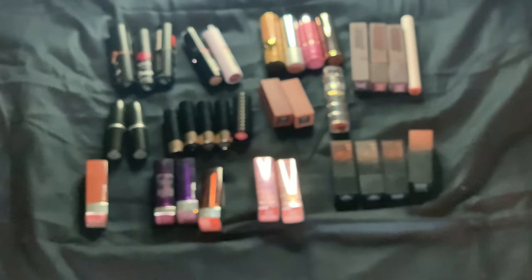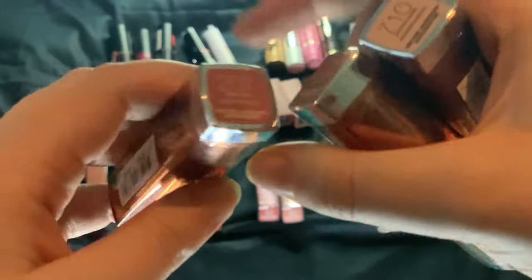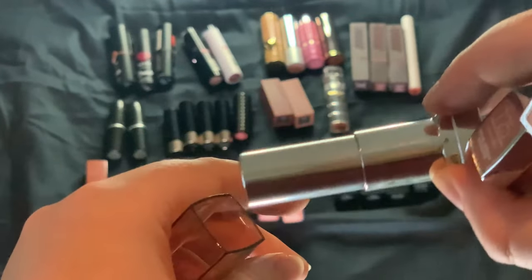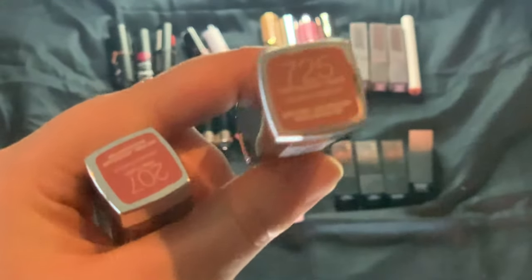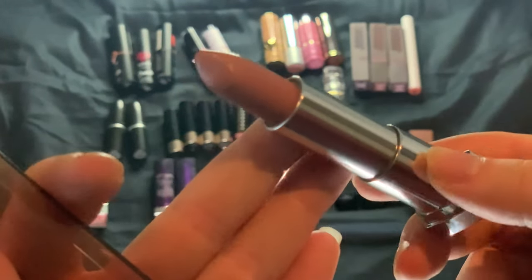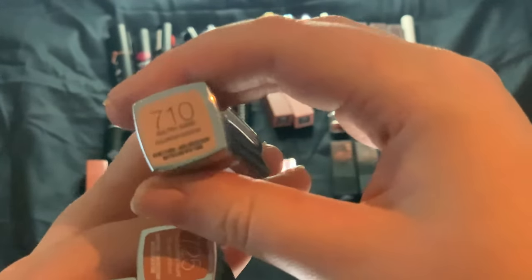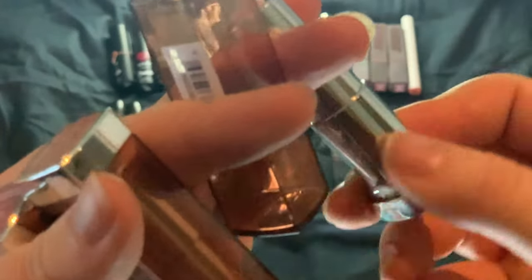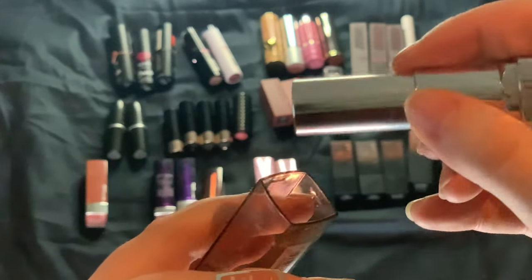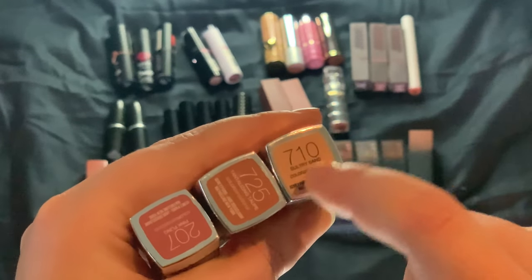Then we have three in the Color Sensational line. We have 207 Pink Fling, just a nice pinky shade; 725 Tantalizing Taupe, my favorite nude from Maybelline; and 710 Sultry Sand, which is more concealer lips — more of a mixing shade for me. This one could be a declutter.